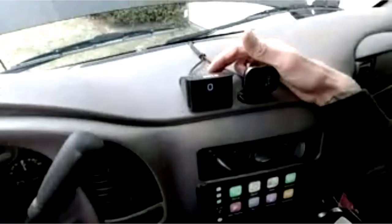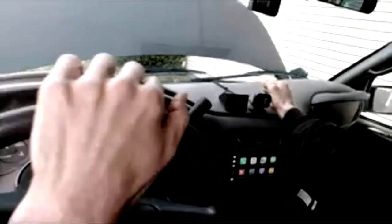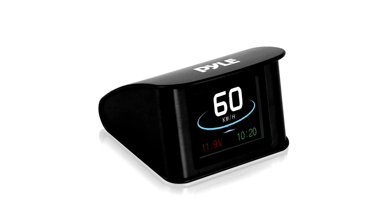At number 1. If you've ever wanted to feel like you're piloting a spaceship instead of just your everyday car, the Pile Universal Vehicle Smart HUD Display is the gadget you didn't know you needed. This 2.6-inch digital mini heads-up display, HUD, turns your boring dashboard into a futuristic control panel.